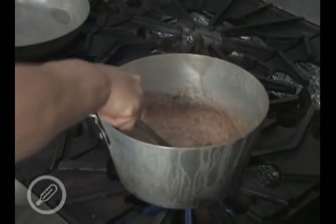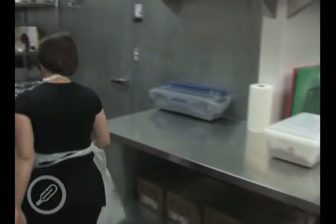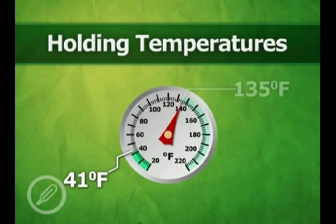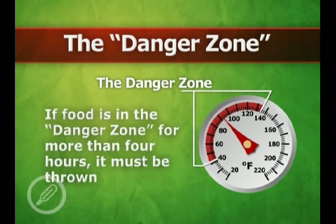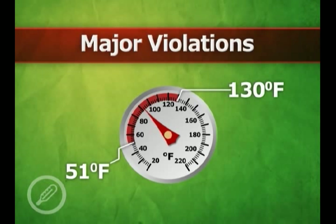Potentially hazardous foods are more likely to support the growth of bacteria and cause foodborne illness. Because of this, it is important to hold these foods at a sufficiently high or low temperature. To minimize the growth of bacteria, food must be kept at less than 41 degrees Fahrenheit or more than 135 degrees Fahrenheit. The temperature range between 41 and 135 degrees Fahrenheit is referred to as a danger zone. If food is in the danger zone for more than four hours, it must be thrown out. Major violations will be noted when a potentially hazardous food is held between 51 and 130 degrees Fahrenheit.